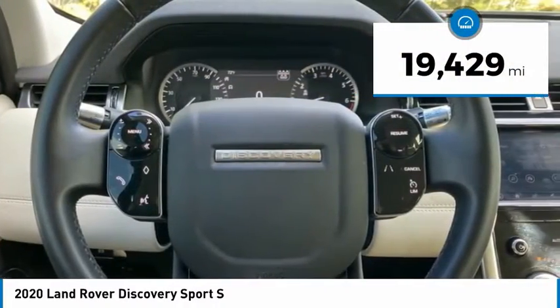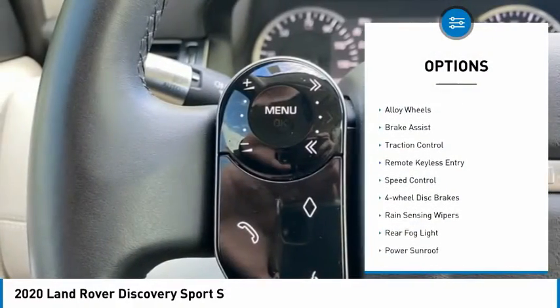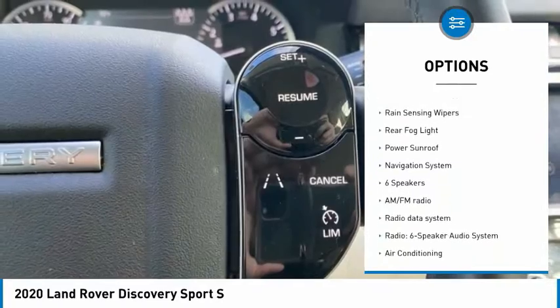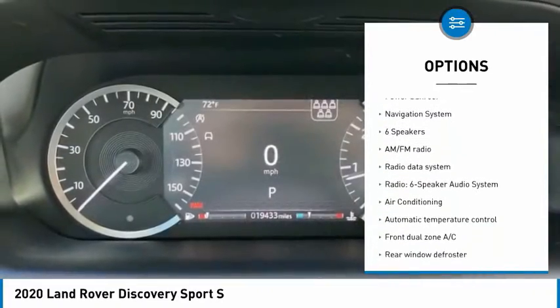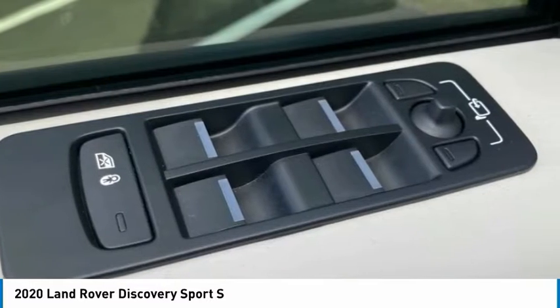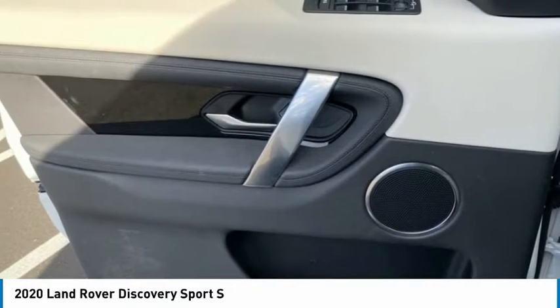Here are some of this vehicle's great options: electronic stability control, alloy wheels, brake assist, traction control, remote keyless entry, speed control, four-wheel disc brakes, rain sensing wipers, rear fog light, and power sunroof.